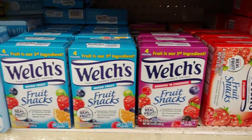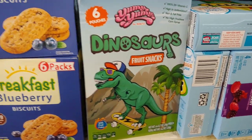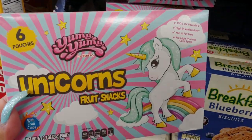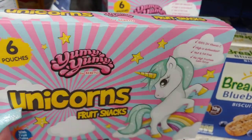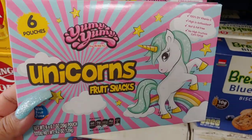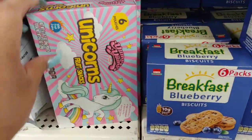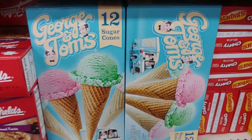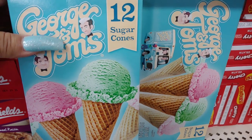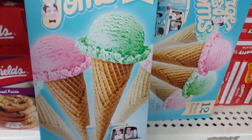They have Welch's fruit snacks and dinosaur fruit snacks by Yummy Yummy — the packaging is so cute. And this unicorn and pony themed packaging in cotton candy pink and blue is beautiful. They have George and Tom's sugar cones with the bubblegum pink ice cream and minty green — it's so cute.